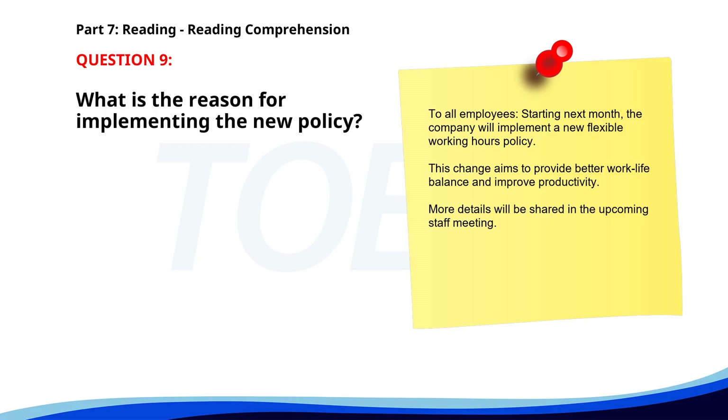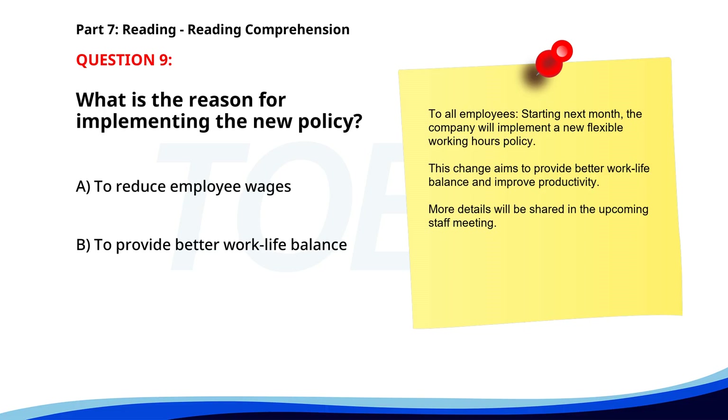Number nine. To all employees, starting next month, the company will implement a new flexible working hours policy. This change aims to provide better work-life balance and improve productivity. More details will be shared in the upcoming staff meeting. What is the reason for implementing the new policy? A. To reduce employee wages. B. To provide better work-life balance. C. To extend working hours. The correct answer is B: To provide better work-life balance.